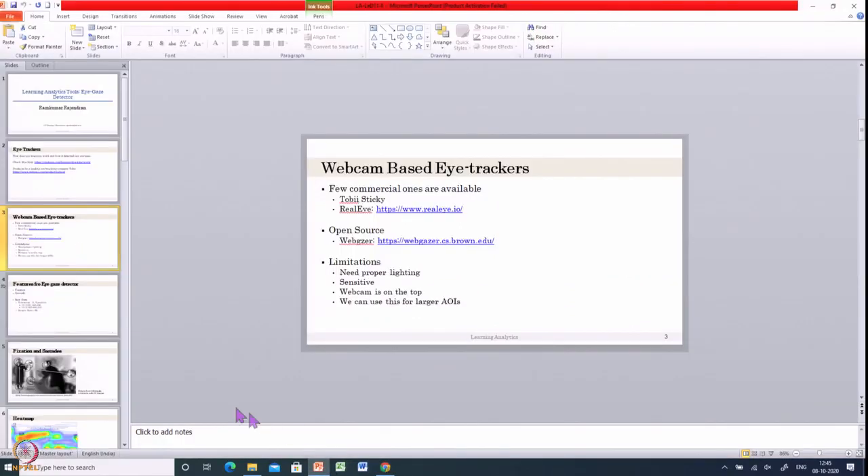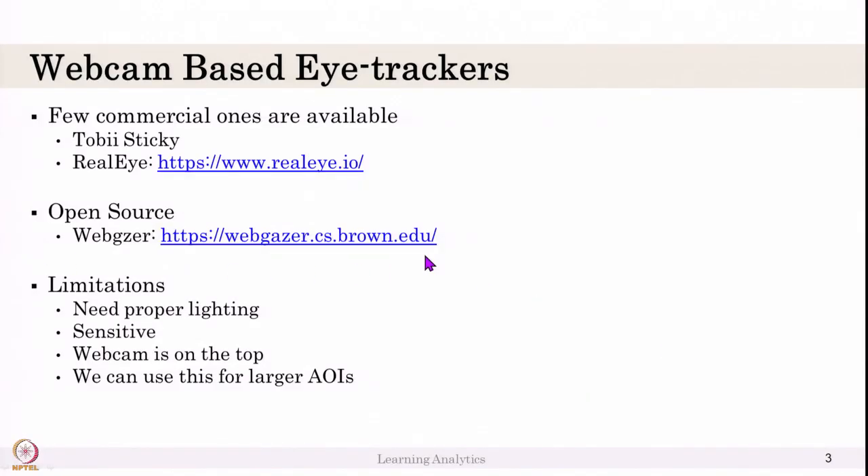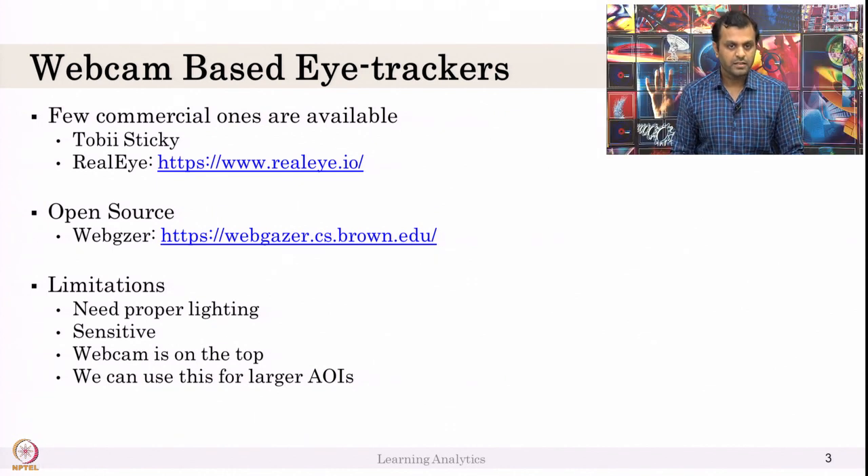There is one more from Brown University called Web Gazer — it is also free and open source. The challenge when you test all of them is that they need proper lighting. The student should be interacting with a computer or laptop, with lighting in their face, so we can detect the light from the screen and the pupil direction to detect where on the screen the student is looking.